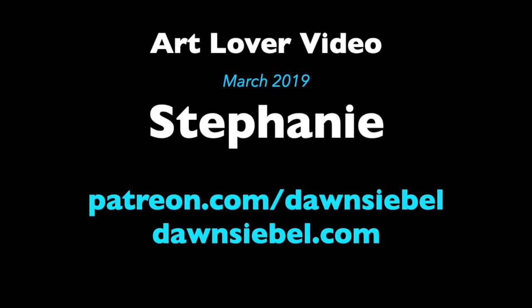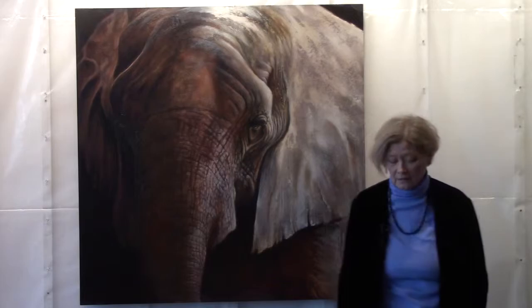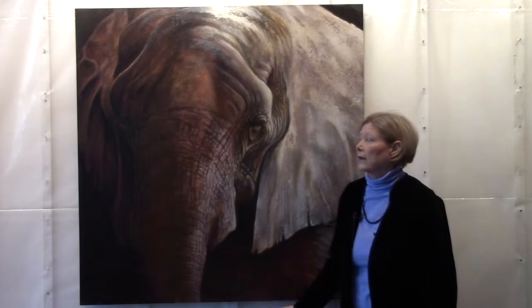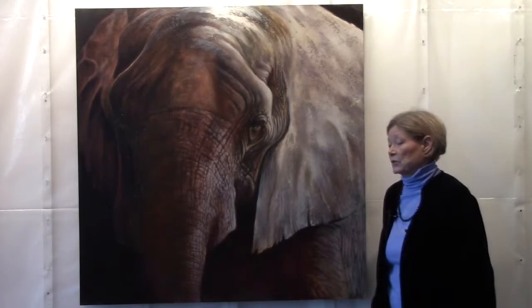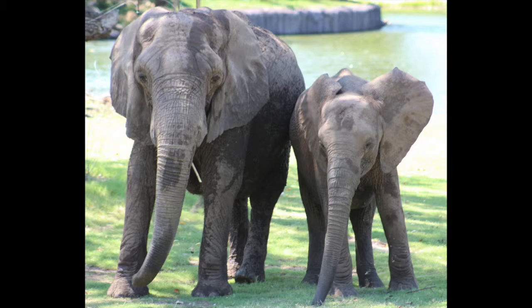I'm finally going to talk about Stephanie. I've told her story a lot but I've never walked through step by step how she got painted, how she came to be. Stephanie was about 45 when I met her, and her life had just radically changed for the better in terms of elephant happiness. She was now the happiest she'd been in years, and the most enriched, because she had a brand-new family again and was now the matriarch of a family of seven including herself.